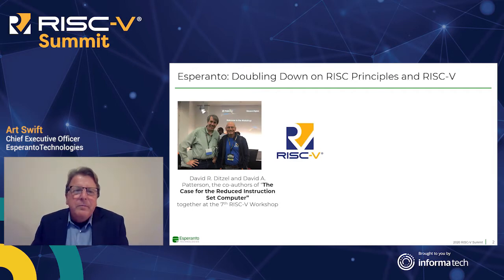It was three years ago that our founder and chairman, Dave Ditzel, presented a paper at the seventh RISC-V workshop which laid out the vision for Esperanto and what we wanted to do. Here's a picture of Dave with his mentor and former professor Dave Patterson at the workshop, which was at Western Digital in Milpitas. Dave and Dave together were the co-authors for the original Case for RISC paper, a highly influential paper which in some ways kicked off the RISC revolution.